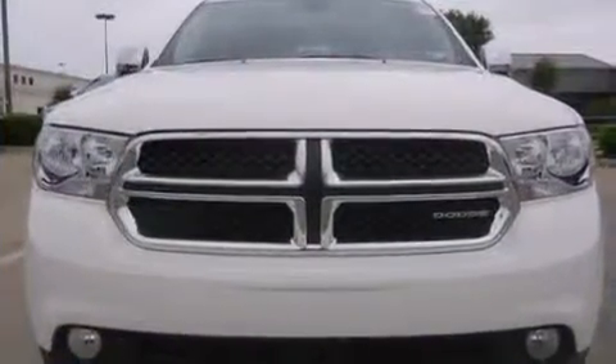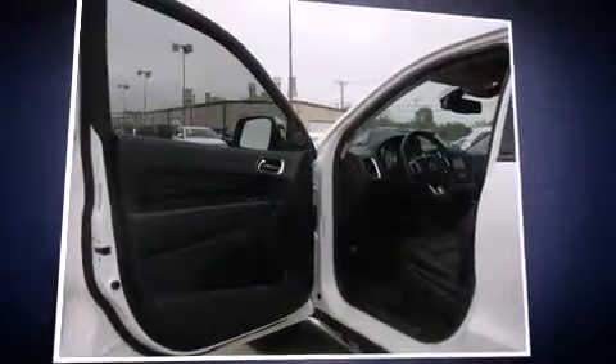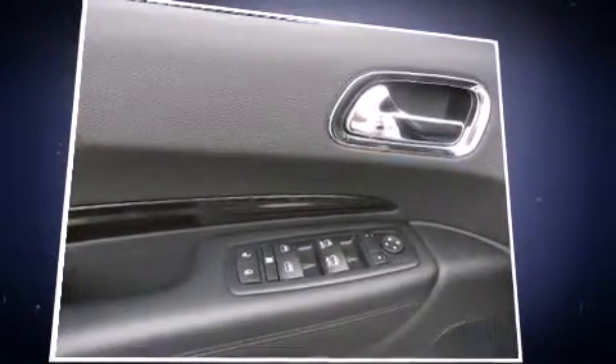A blind-spot monitoring system is also included. Rear passengers enjoy the seat heating functionality, keeping them warm during the winter months. Premium sound drives nine speakers, providing you and your passengers a sensational audio experience.